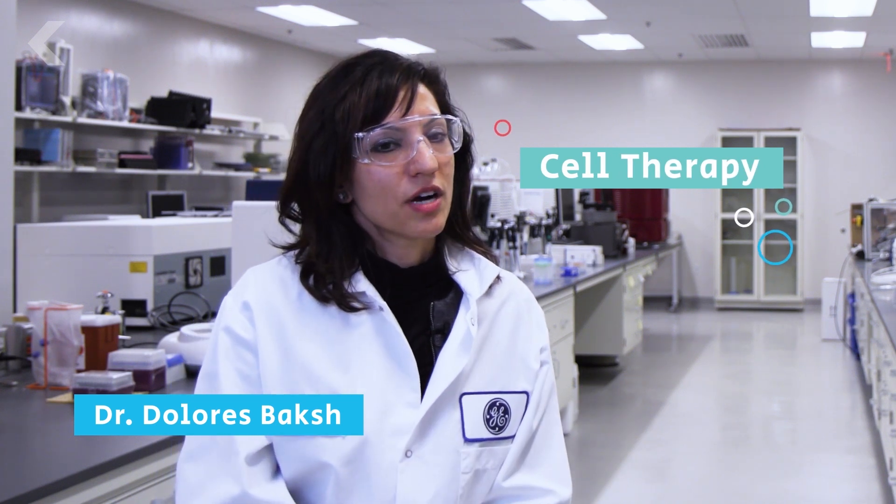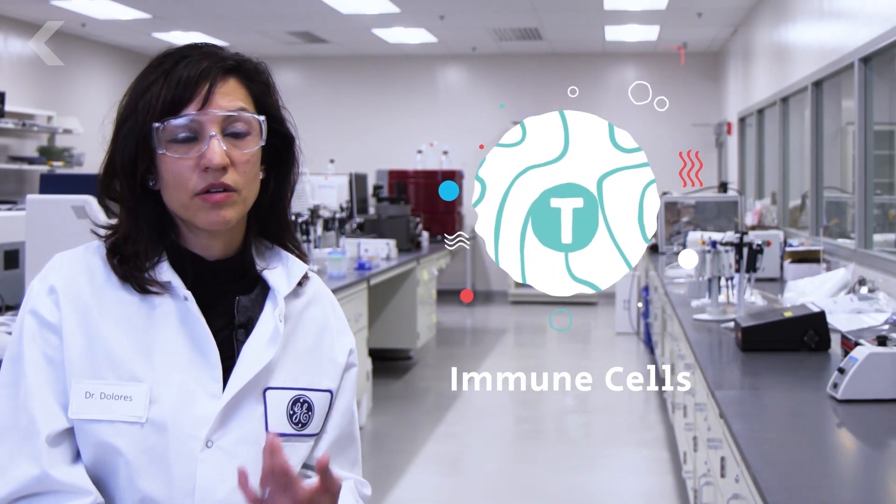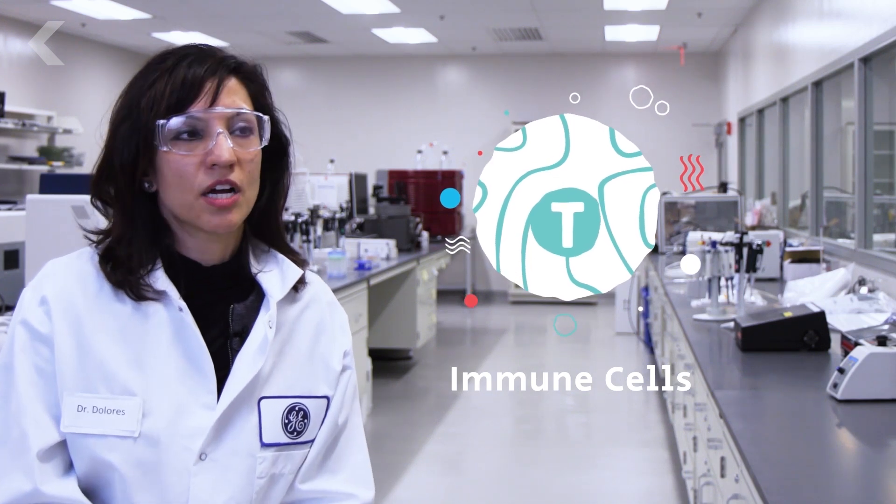When we're talking about cell therapy, we're asking the cells in the body to do something. And it's specific cells — we're talking about the immune cells. And one specific immune cell we're talking about is the T cells.